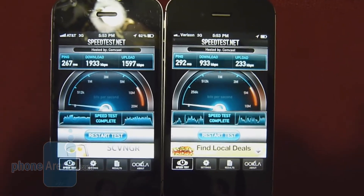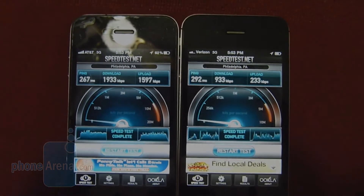Once again, it's looking like the AT&T iPhone 4 is better as far as data speeds are concerned. We're off to test location number three.